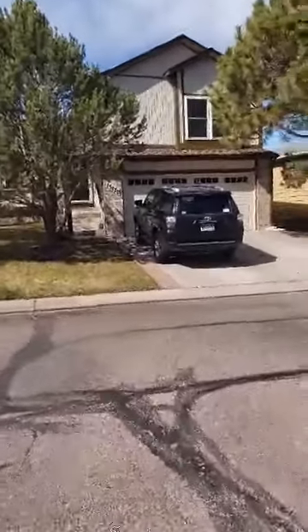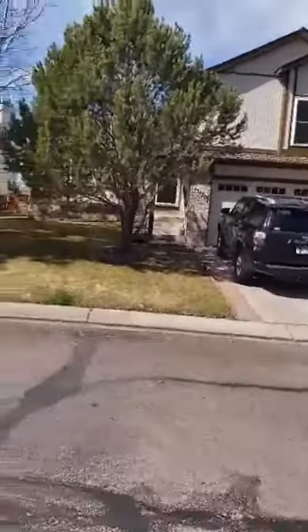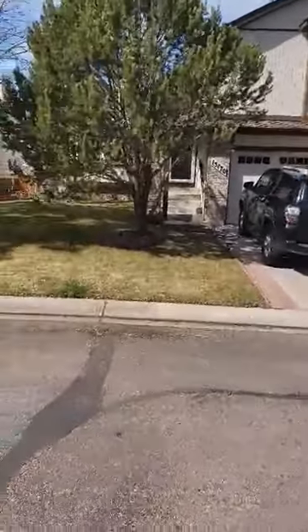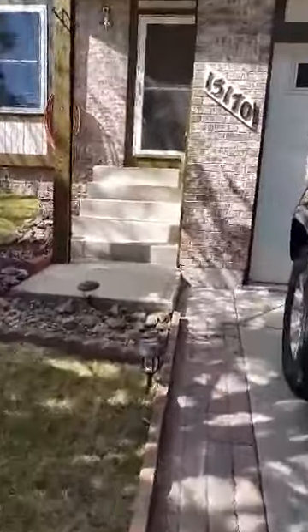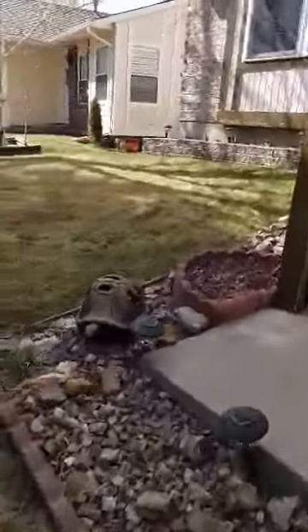Hello everyone, Camelia Corey here with the CC Signature Group, standing in front of our newest listing at 15170 Chelmsford Street in Glen Eagle. We understand that we are on a stay-at-home status and not able to actually physically show properties, so I'm here today to do a quick walkthrough for anyone that's looking for a house in the low 300s.